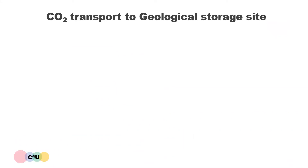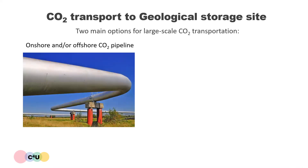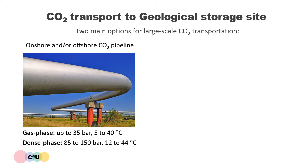After the application of each of the CO2 capture technologies, the captured CO2 must be transported to a geological storage site. There are two main options for large-scale CO2 transport. The first is by onshore or offshore CO2 pipeline, which can transport CO2 either in the gas phase with the pipeline operating at up to 35 bar and between 5 and 40 degrees Celsius, or in the dense phase in which a fluid has the viscosity of gas and the density of a liquid. For dense phase transport, CO2 must be compressed to a pressure between 85 and 150 bar and will have a temperature between 12 and 44 degrees Celsius.